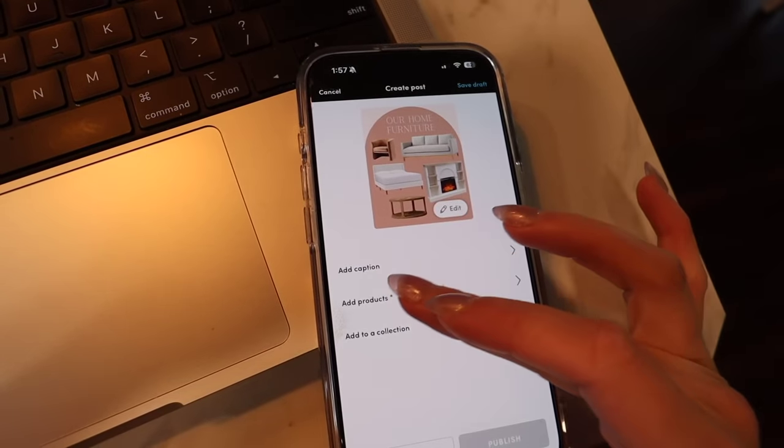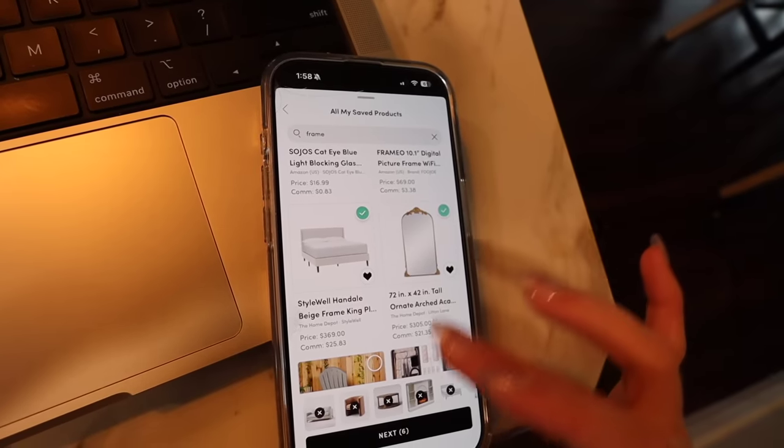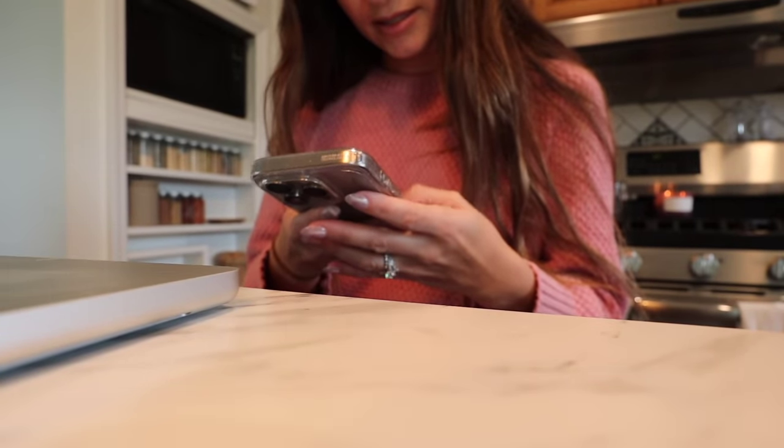I'm currently using my phone to make a graphic in Canva — if you don't use it, you're missing out. I made a little graphic linking all the furniture in our house (couch, bed frame, fireplace) for a Q&A on Instagram. I downloaded it as a photo and then used the LikeToKnowIt app — which creators use to link products on social media — to create a post, add the products, write a caption, and publish it. Now I'm taking that link and putting it on my Instagram story.